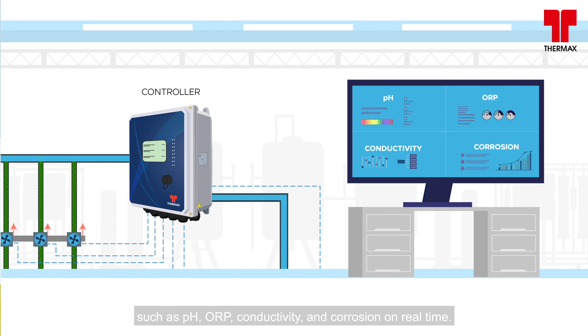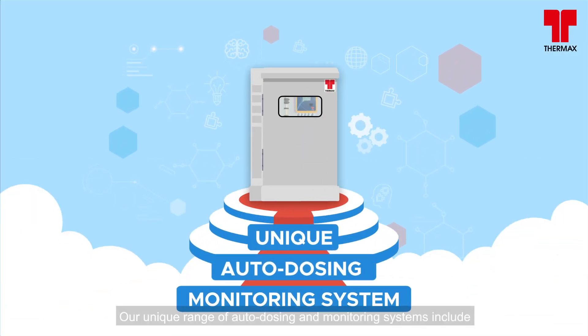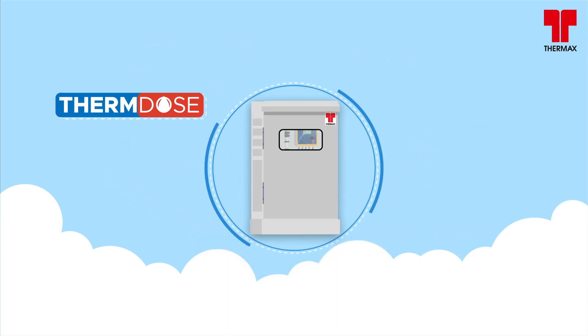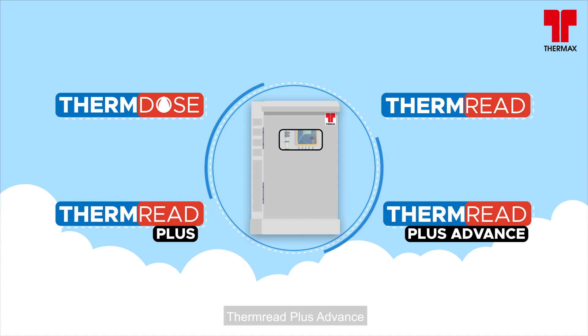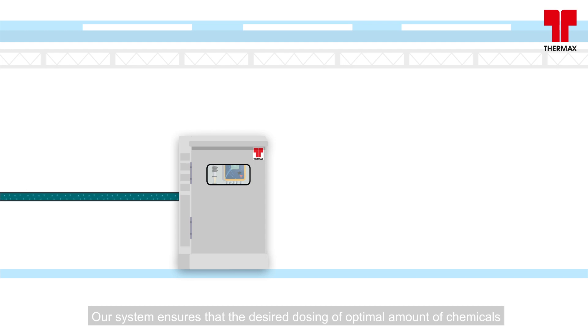A unique range of auto dosing and monitoring systems includes TermDose, TermRead, TermRead Plus, and TermRead Plus Plus Advance. Our system ensures the desired dosing of the optimal amount of chemicals.